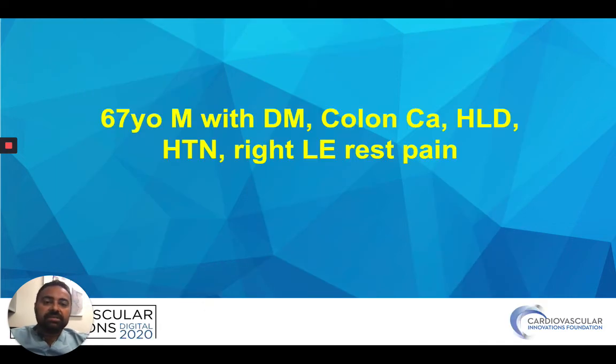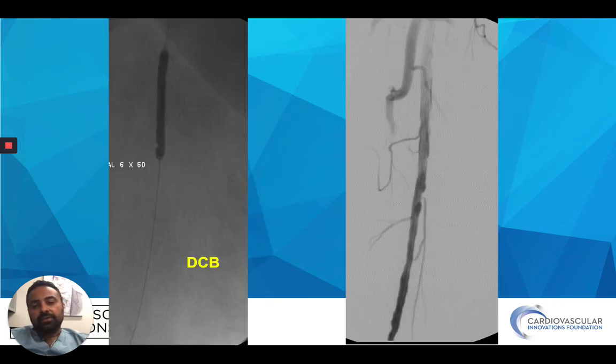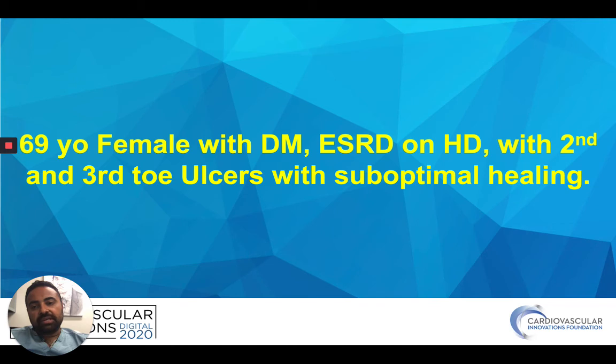Patient here — 67-year-old, diabetes, history of cancer, hypertension, and right lower extremity rest pain. It's a focal area that looks kind of deceiving — it doesn't look so bad, but it's very calcified. Decided to do orbital atherectomy, then use aggressive ballooning, and in this one at that time also used a drug-coated balloon, and was able to deal with that situation nicely.